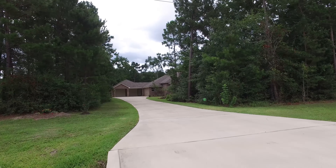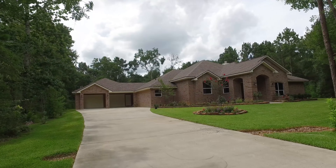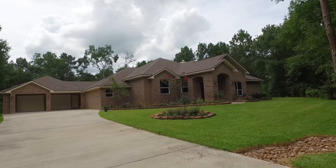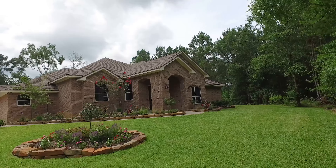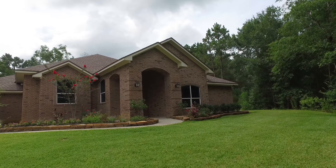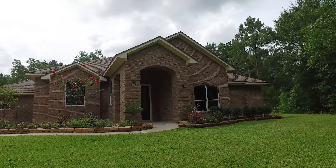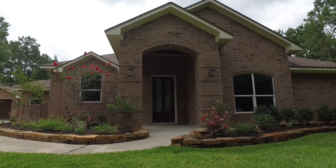Welcome to the walkthrough video tour of this amazing home. Just the long driveway alone is appealing. Then you get to this immaculate front yard surrounded by an abundant amount of mature trees, adding extra privacy. You get to see the beauty of this home — look at this entryway. Let's take a look around inside.